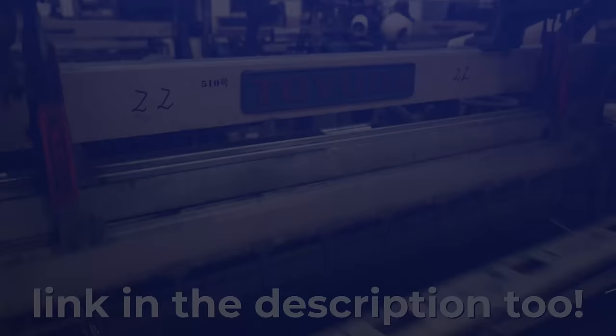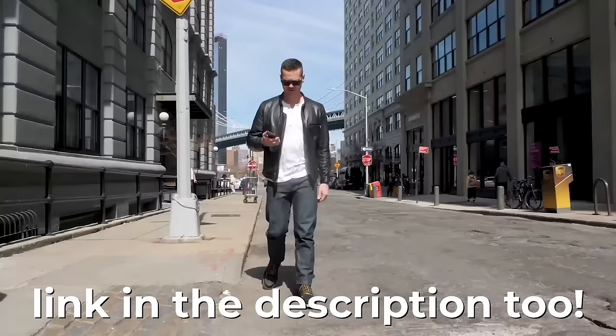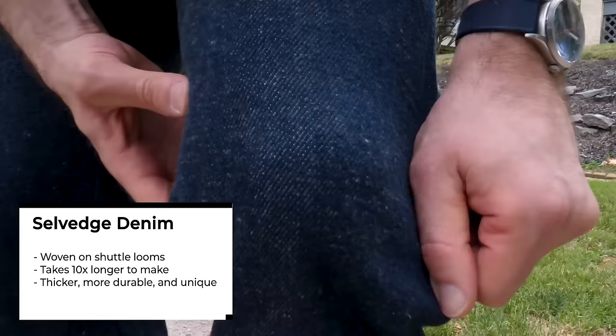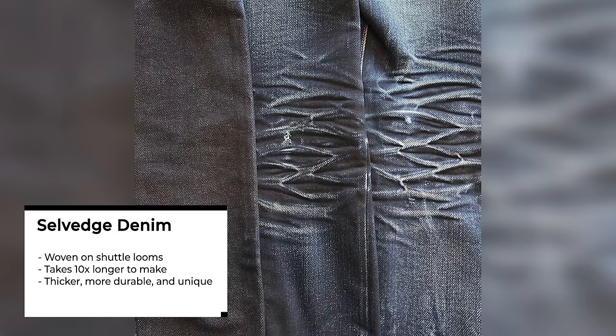There are a lot of myths and misconceptions as to what selvage denim is. I did a whole video answering those common questions in the description below. In short, selvage denim means denim woven on antique shuttle looms, as opposed to the projectile looms that make most denim today. This denim takes 10 times longer to make and typically has more thickness, character, and durability — it wears and fades better than your mall brand denim.